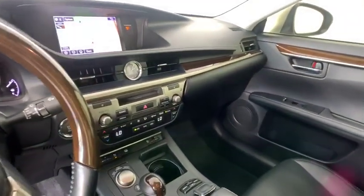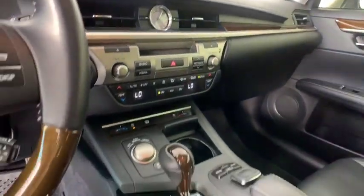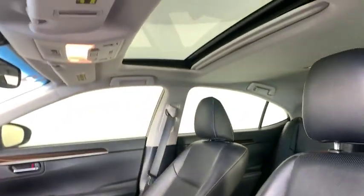Dual airbags, power steering, adjustable steering wheel, auto-dimming rearview mirror, aluminum wheels, cruise control, keyless start, four-wheel disc brakes, floor mats.